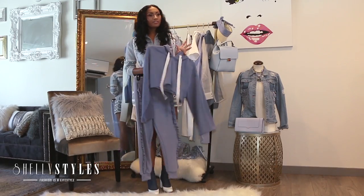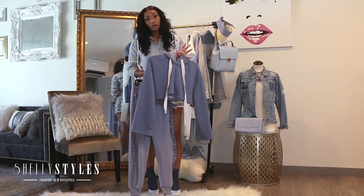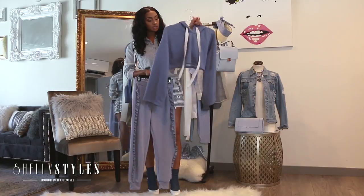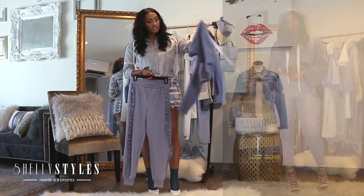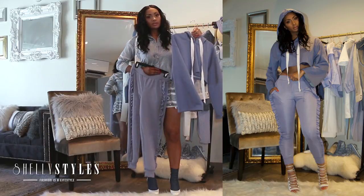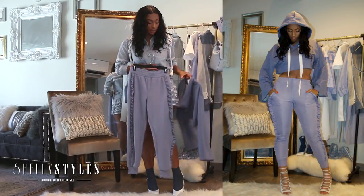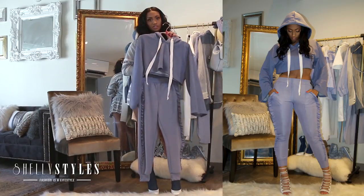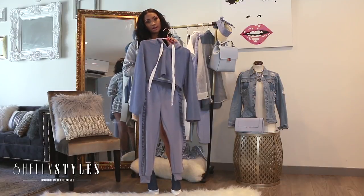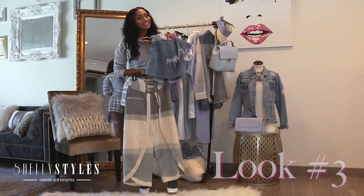So ladies, if the ruffle shirt is a little bit too much for you and you're not that daring to do ruffle on ruffle, I think this is a perfect alternative. You can pair this cute cropped sweatshirt — it has the flare sleeve which I love — with the sweatpants, so you still have that feminine detail along the lines of ruffle but on a sweatshirt. It's a little more casual and you can run your errands in it or do whatever but still be cute rocking this Blue Marine trend.